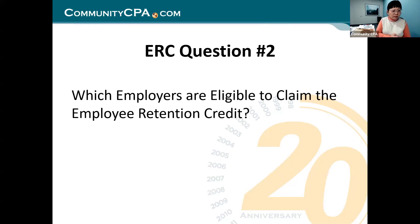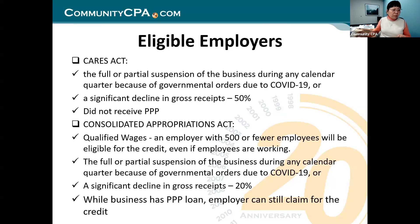Which employers are eligible to claim the ERC? Before the December 27th signing, if you had a PPP you could not claim ERC. And if you didn't have a PPP, you could get ERC. That was the rule before, but now it got changed.